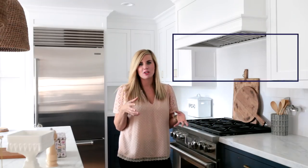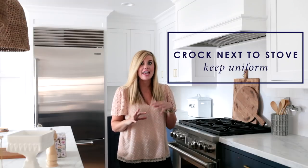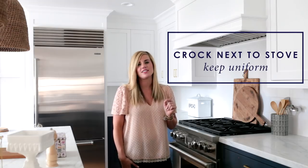Next to the stove we always put a crock with the cooking utensils. To keep it functional and looking good, we like to keep everything uniform — we typically stick to wood and stainless steel.